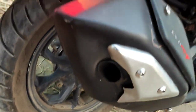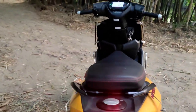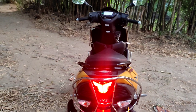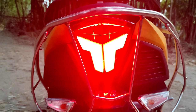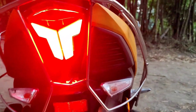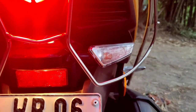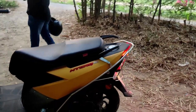Coming to the rear design, it's pretty interesting — you have a T-shaped LED tail lamp with fighter-jet-like vents underneath, along with the indicators and a TVS badging. Then there's the rear fender. On the other side it's more or less the same, with the TVS badging on the belt drive cover.